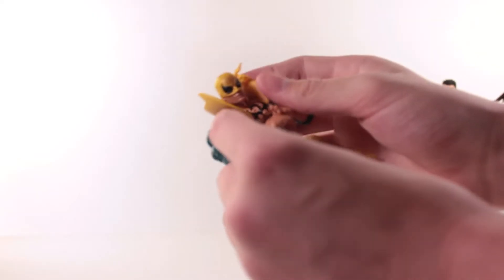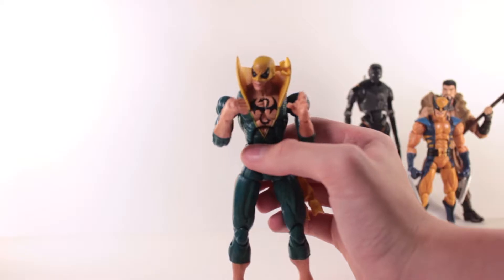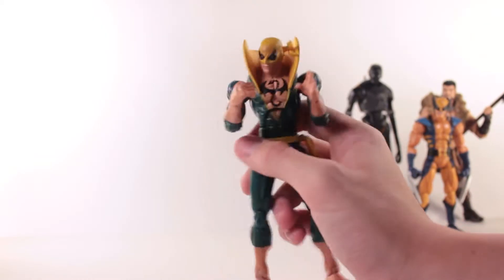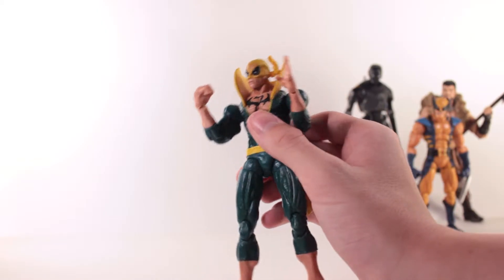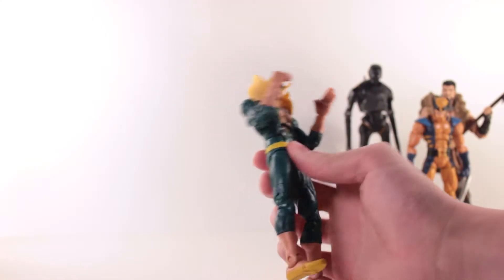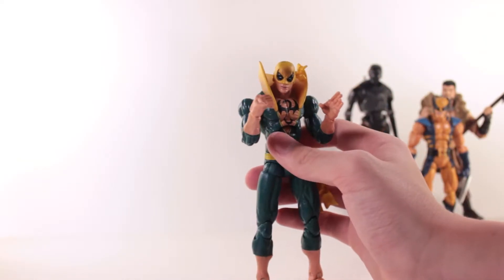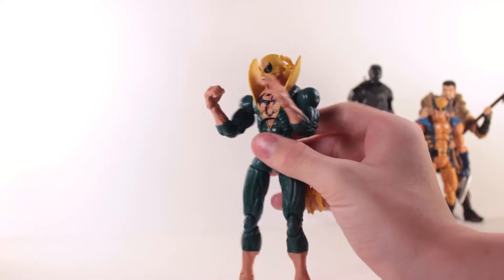I got this guy from a seller on eBay. I want the new Iron Fist figure from Hasbro, but this guy will have to do till then. I've always wanted this figure and finally picked him up for about $8 on eBay. Really great figure. I love the head sculpt, I love the articulated hands. I just think everything about it is great. The sculpt is very good. A lot of people give it grief for having huge shoulders, but I actually kind of like them. Definitely worth the $8.